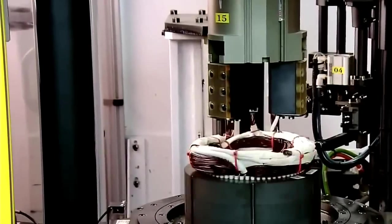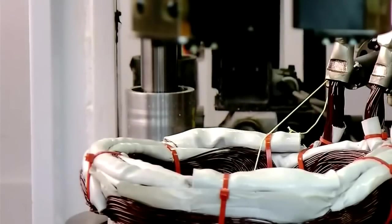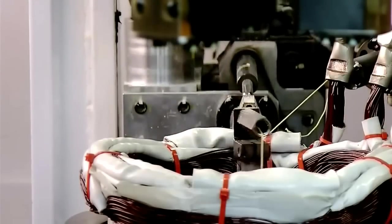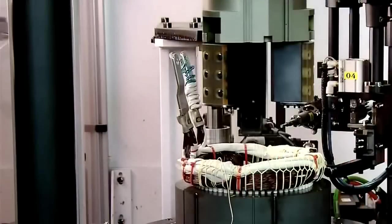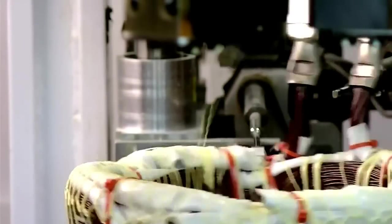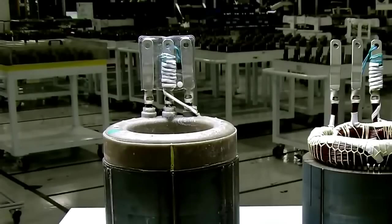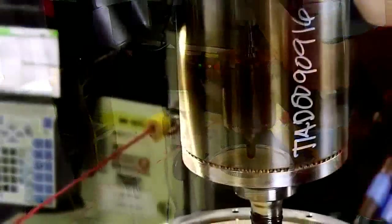You might be surprised to see a sewing machine on the production line for an electric motor, but that's exactly what this is. Tesla uses this highly specialized device to bind the coils securely in place. The more tightly bound the wires are, the more efficiently the motor will work. This binding process also prepares the stator to be encapsulated in a two-part epoxy, locking everything in place.